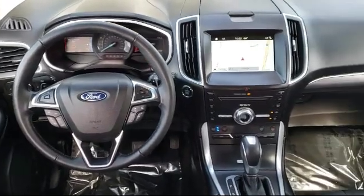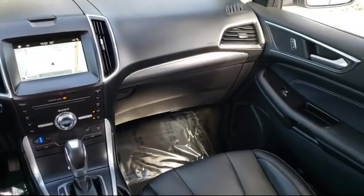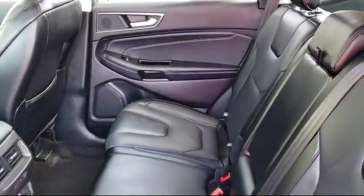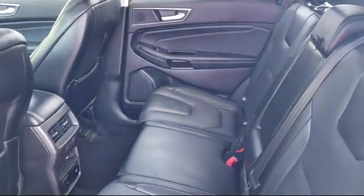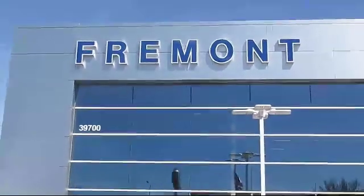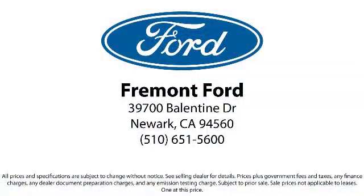We have a friendly and committed staff with many years of experience in satisfying our customers. Our finance department specializes in getting our customers the deal that fits their needs. So come see us today and see why so many happy customers choose Fremont Ford as their destination for purchasing a vehicle. We're located at 39700 Ballantyne Drive in Newark.